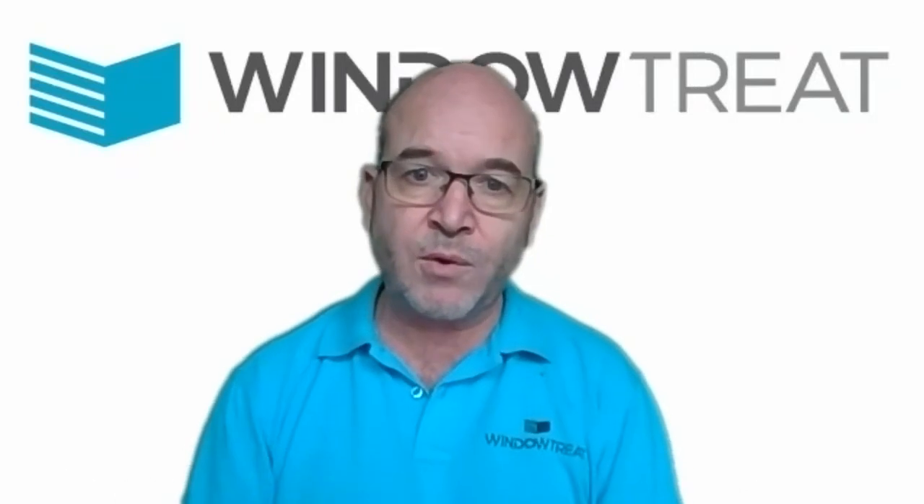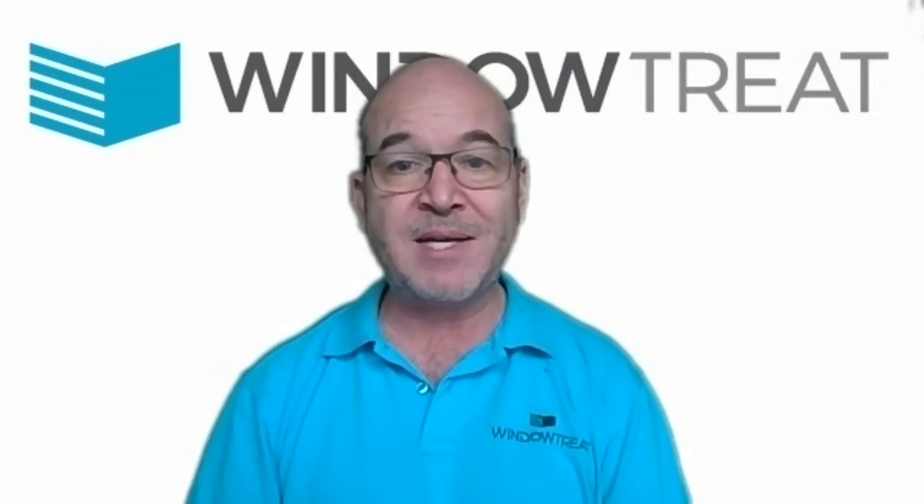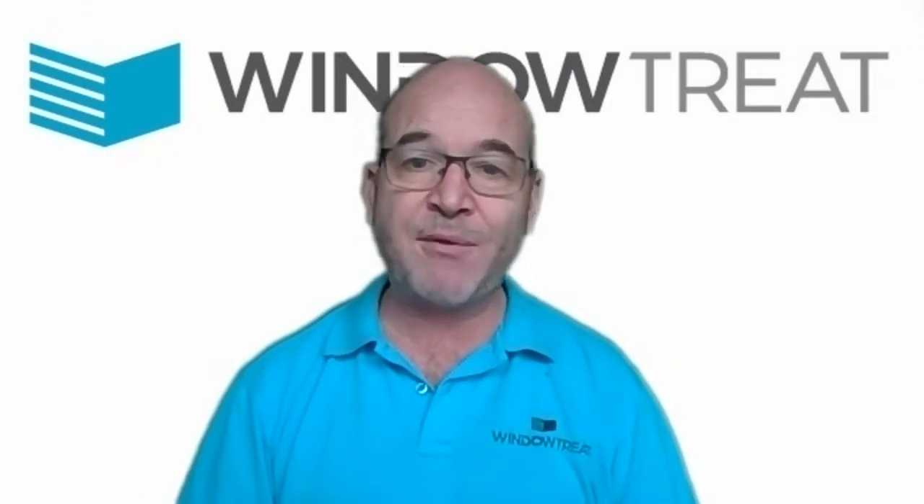You contacted Window Treat and you had a chat with Chris by phone followed by a Zoom call. Can you describe how that went?